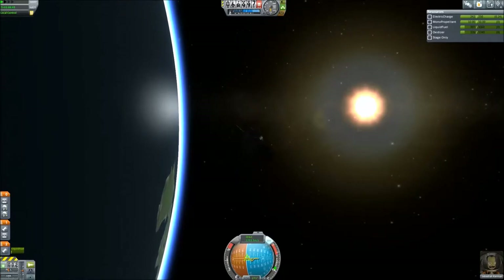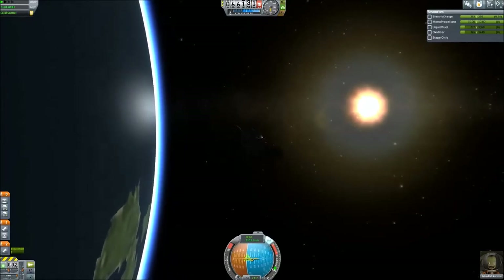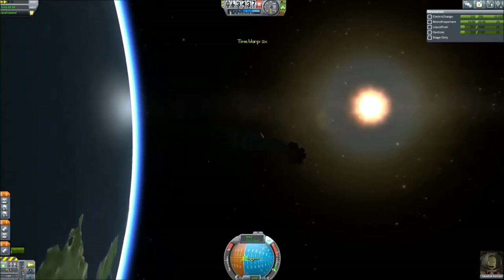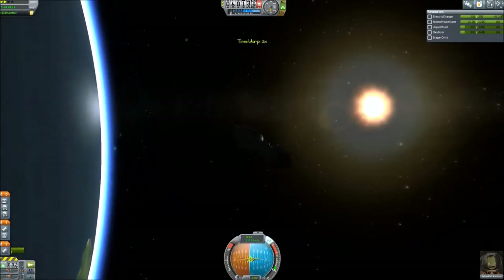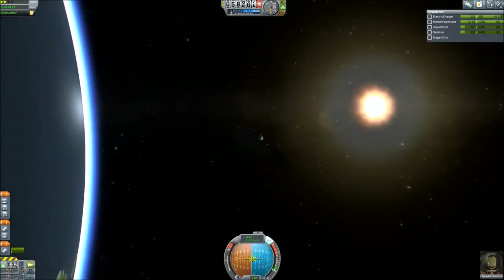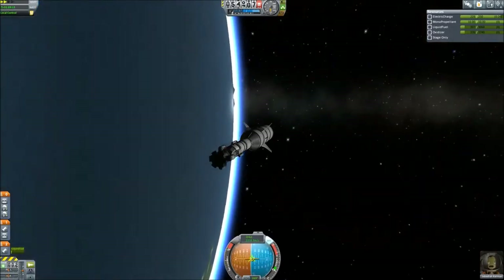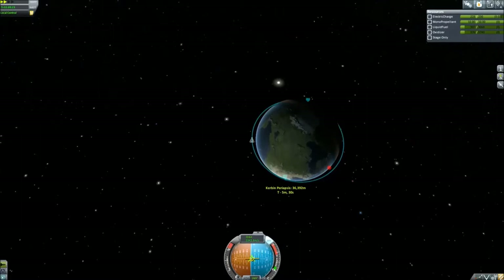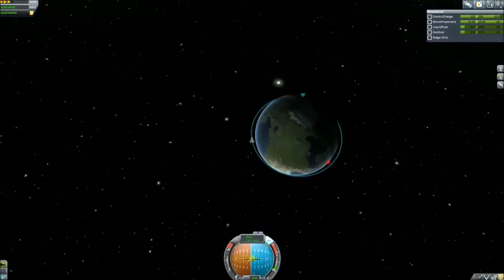Here we're preparing for our final descent. It's important that I make sure I get us as close to KSC as possible, because the farther you are away in this iteration of the game, the less funds you receive for recovering your craft. This probably goes into wear and tear after taking so long to recover and the cost of recovery itself. I'm going to go with them and accept them as a game mechanic — it keeps me challenged.